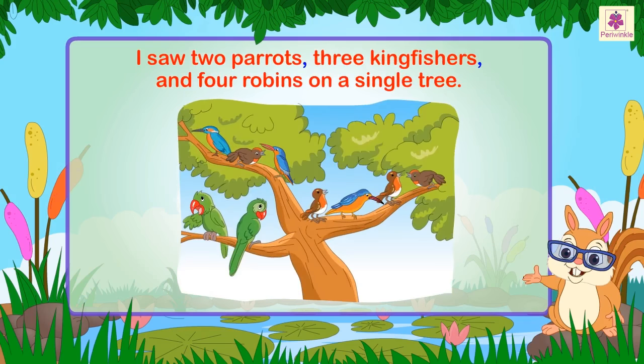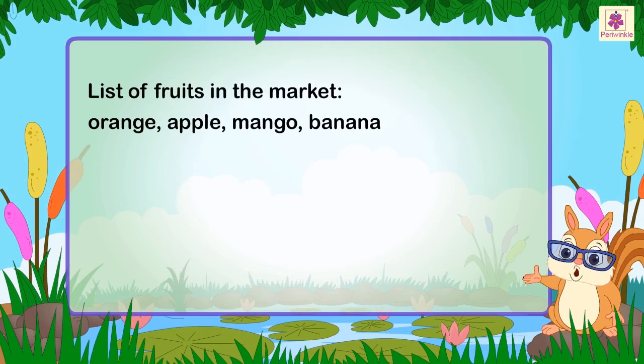I saw two parrots, three kingfishers, and four robins on a single tree. We also use commas to separate three or more items in a list.